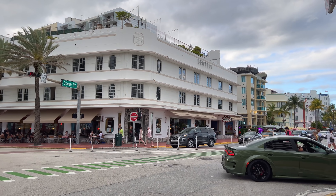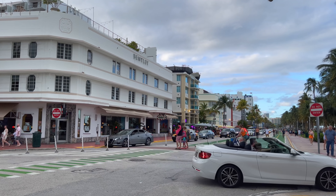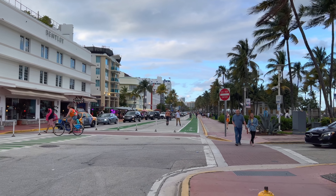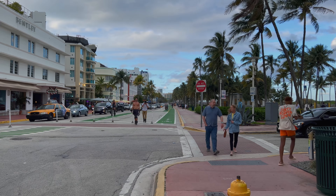Hope you enjoyed this walkthrough of the SoFi neighborhood, South of Fifth, in Miami Beach, Florida. Smash the like button, subscribe, and I will see you soon. Bye everyone, take care!